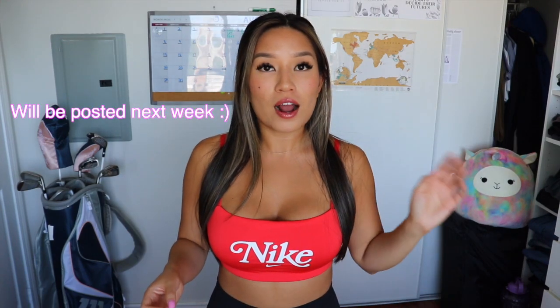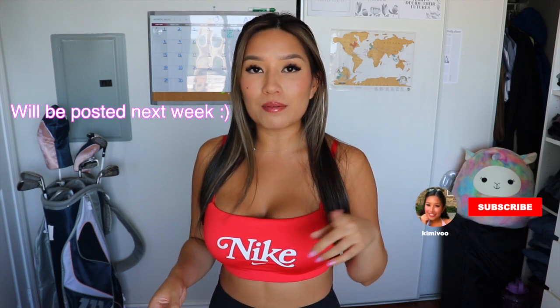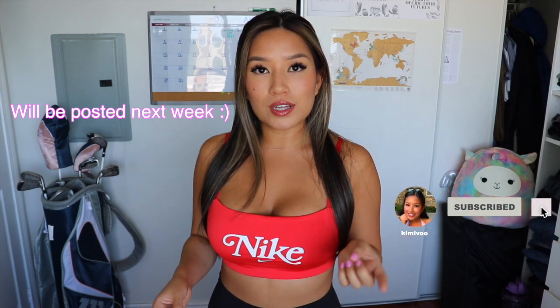I will have all of these bras linked below, and some of them are older so I'll try my best to find the links. I will also be making a video for high impact or medium to high impact sports bras that I like to wear while doing cardio. Before we get started, I'd really appreciate it if you liked and subscribed to this channel!